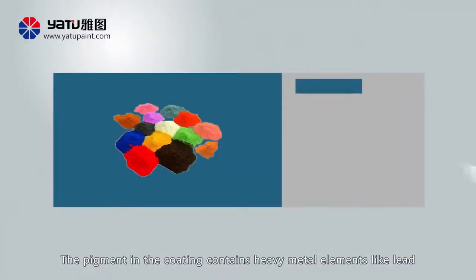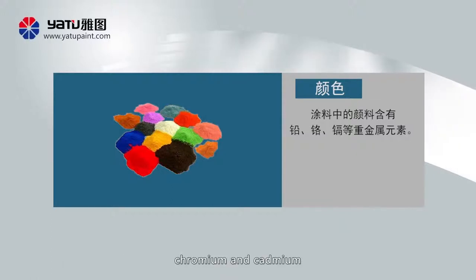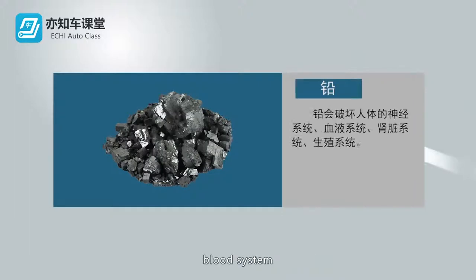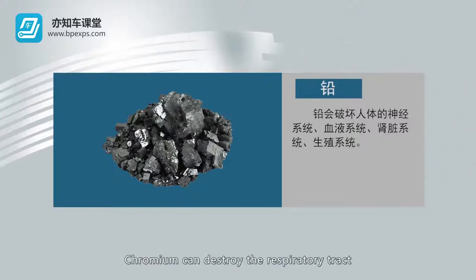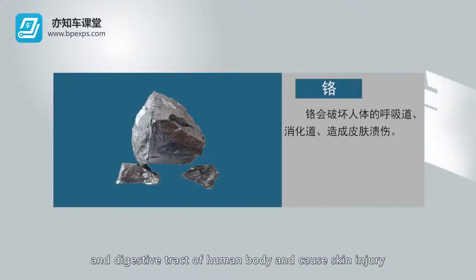The pigment in the coating contains heavy metal elements like lead, chromium and cadmium. Lead can destroy the nervous system, blood system, kidney system and reproductive system of the human body. Chromium can destroy the respiratory tract and digestive tract of the human body and cause skin injury.